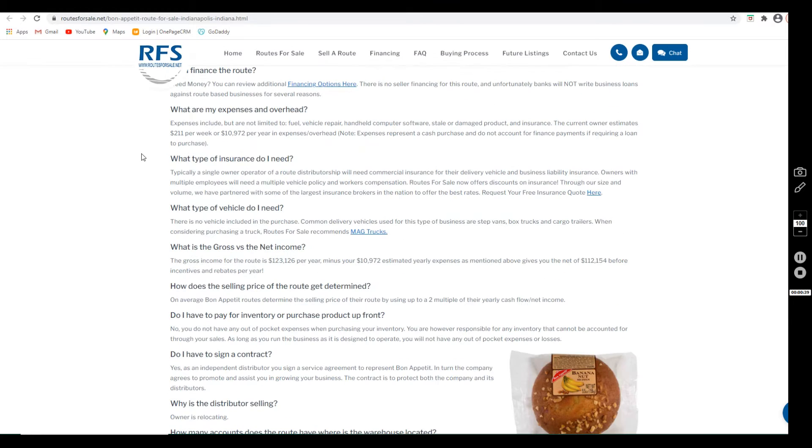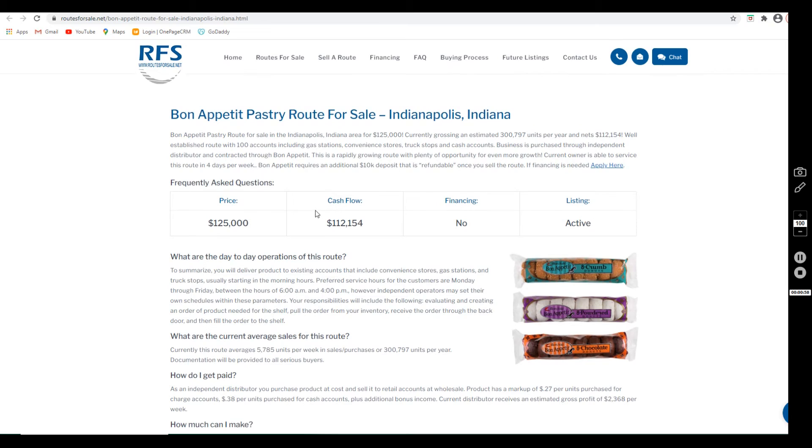That cash flow is after expenses, and the expenses include but are not limited to fuel, vehicle repairs, the handheld computer software, any stale and damaged product, and insurance. The current owner estimates about $211 per week in expenses, and that does leave him with $112,154 annually.